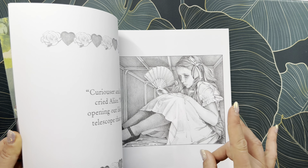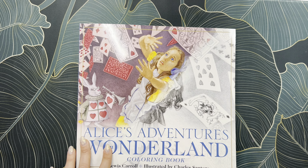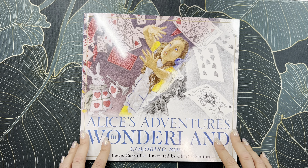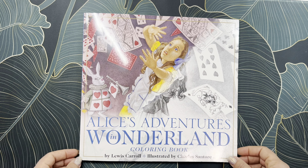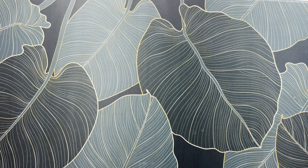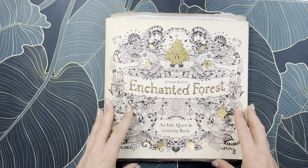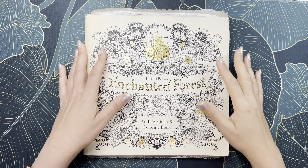I love how that one came out — it was a lot of fun. I definitely want to do more pages in Charles Santori's book. I also want to do a video of my Alice in Wonderland book collection and completed pages, and I promise I will do it very soon.